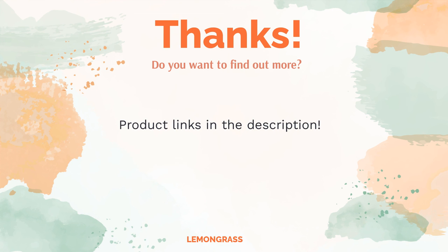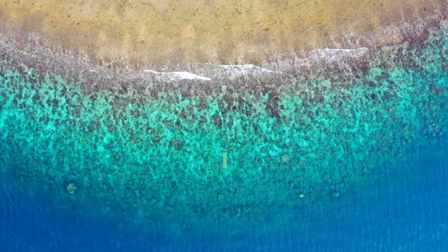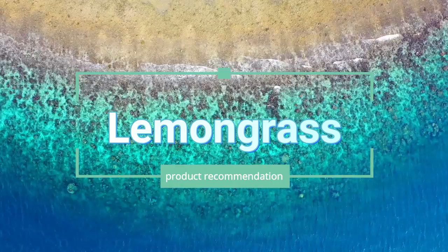Do you think this list makes sense? Leave a comment for us. You can find the product links in the description of the video. Remember to like and subscribe to the channel to keep up with the latest reviews. Thank you.